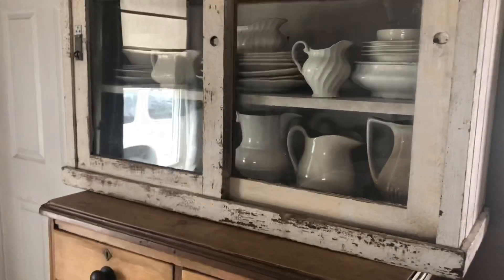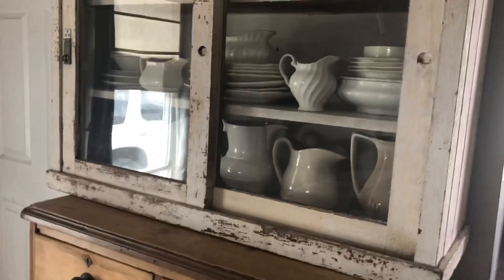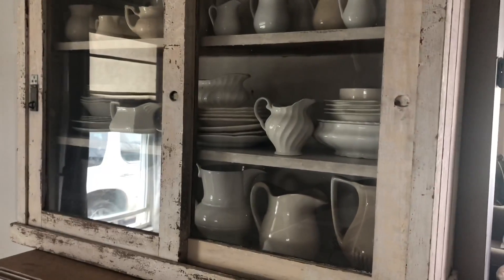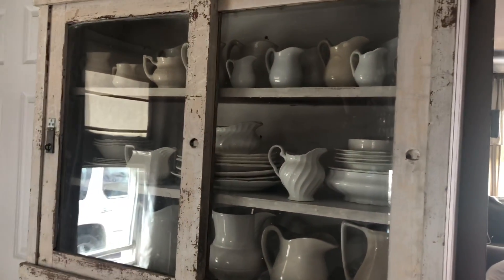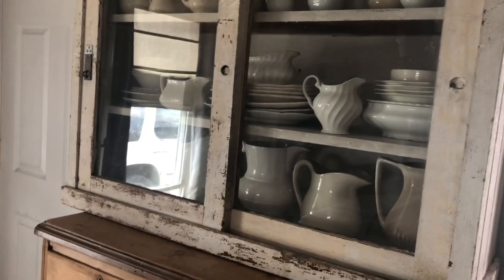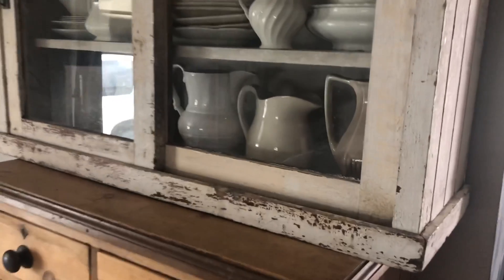Hey guys, it's been a while. In this video I want to show you a few new things around my house. I thought I would just jump right in with this cabinet — isn't it lovely? I got this cabinet at Mill 77. I talk about Mill 77 all the time; it's in Newburyport, Massachusetts and it's a huge store full of awesomeness. One of the things I love about it is all the writing on the side, which I contemplated erasing but I think I'm gonna keep it because I think it adds character.